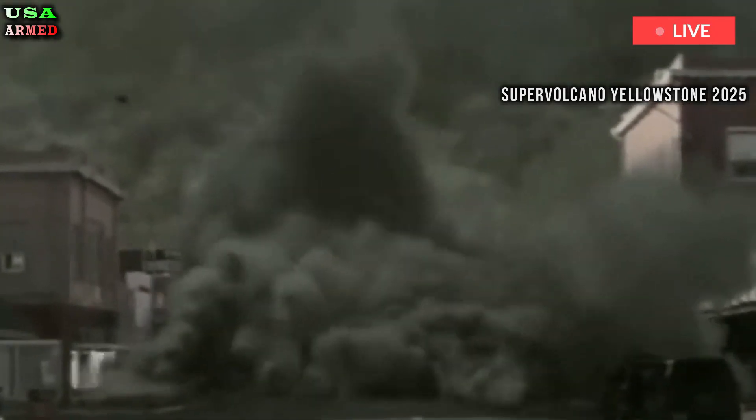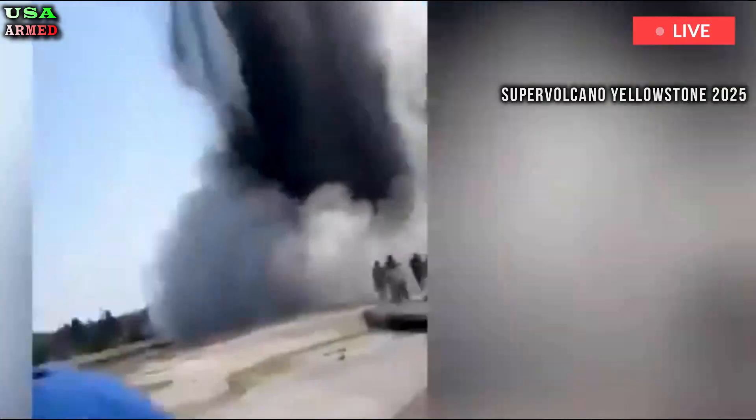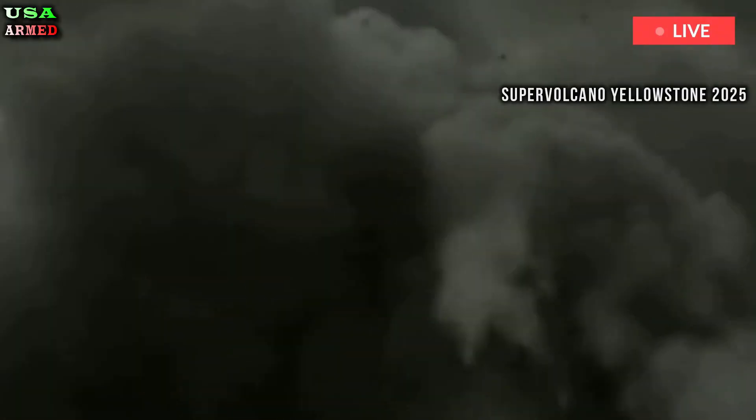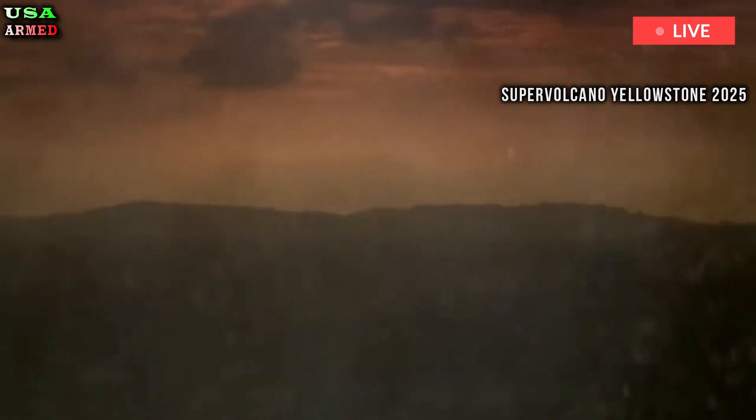The team hopes their research will lead to new ways to monitor volcanic activity, potentially allowing scientists to get early warning signs of an impending eruption. Being able to visualize what's going on underground is important for everything from geothermal energy to carbon dioxide storage, Schmant said in the statement.